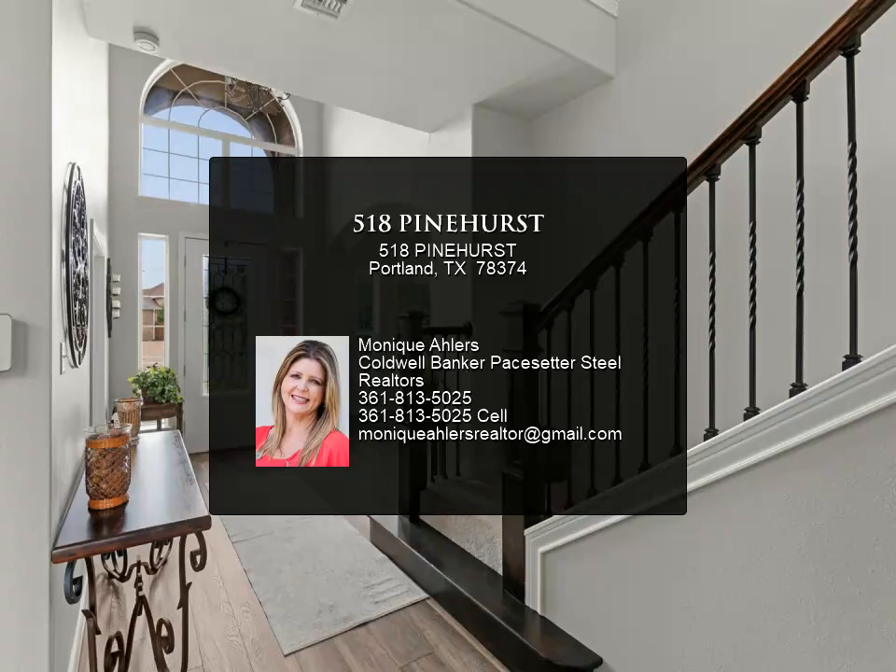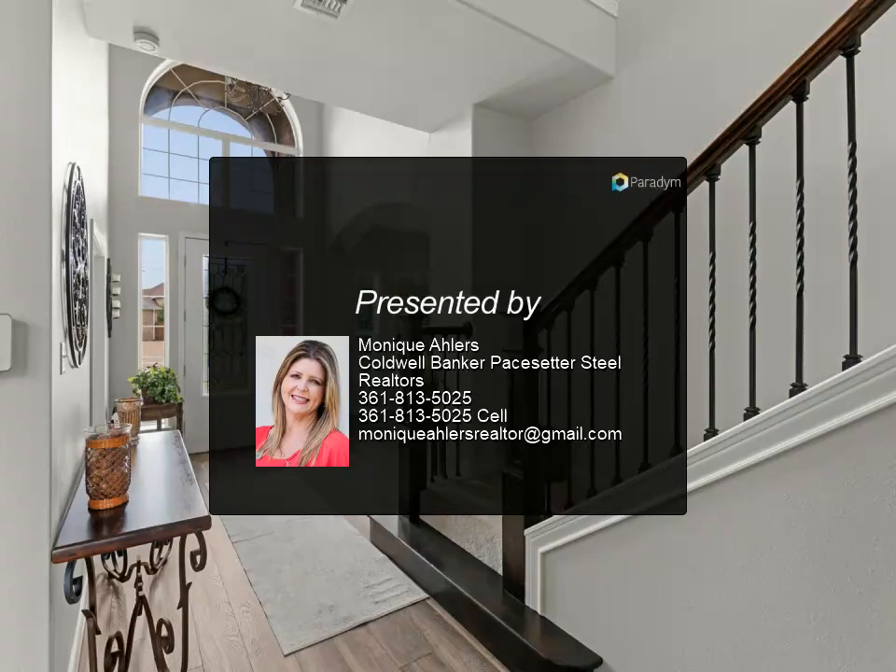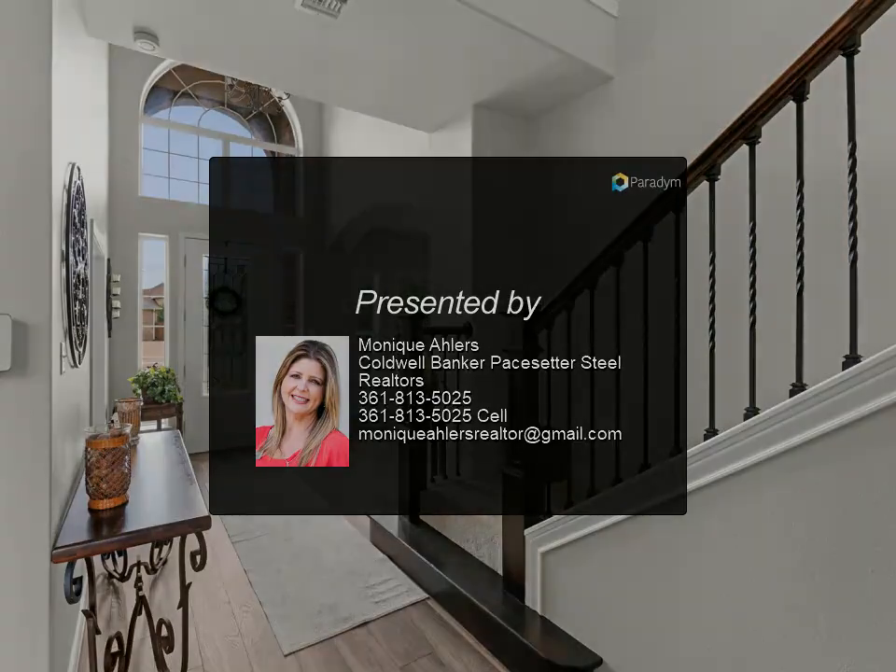Upstairs are three bedrooms, two full baths, plus a loft/game room and extra storage. Large back lawn.